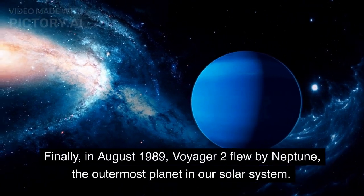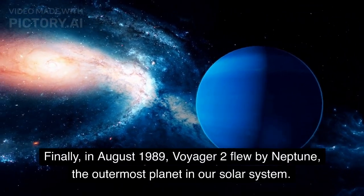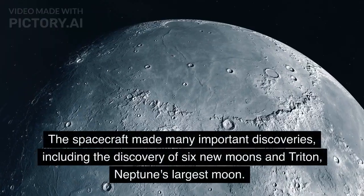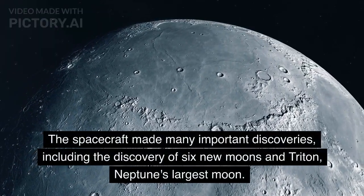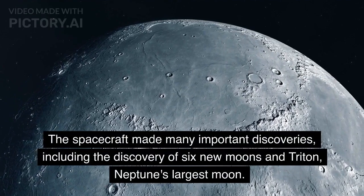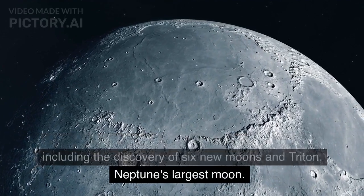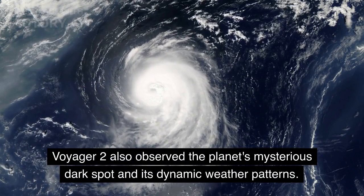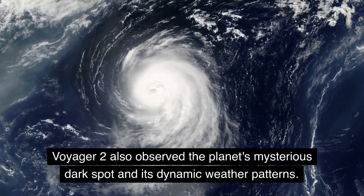Finally, in August 1989, Voyager 2 flew by Neptune, the outermost planet in our solar system. The spacecraft made many important discoveries, including the discovery of six new moons and Triton, Neptune's largest moon. Voyager 2 also observed the planet's mysterious dark spot and its dynamic weather patterns.